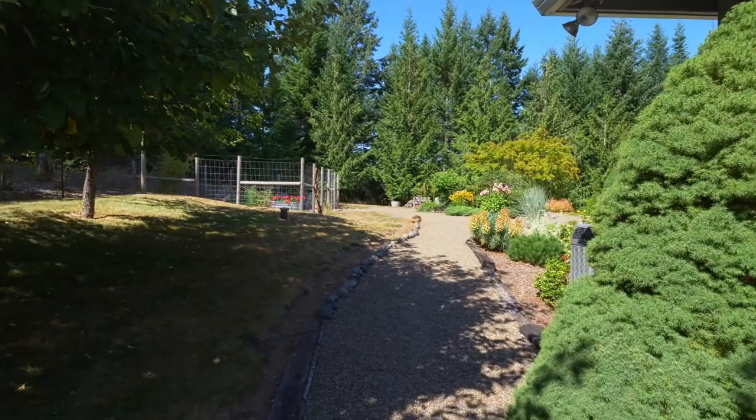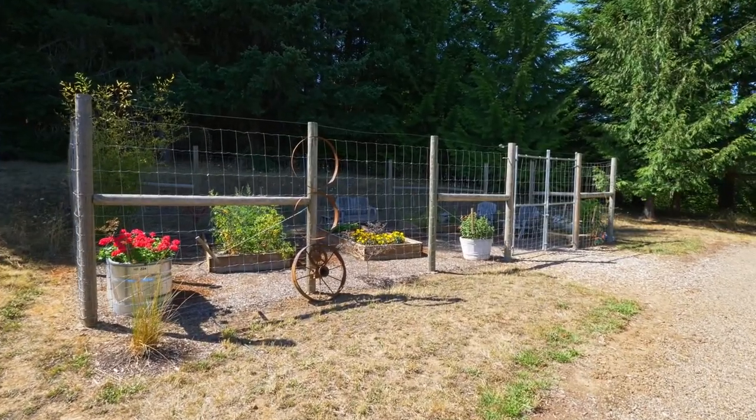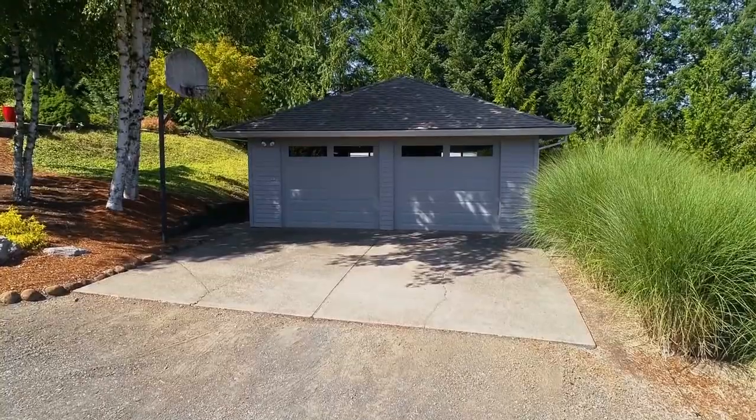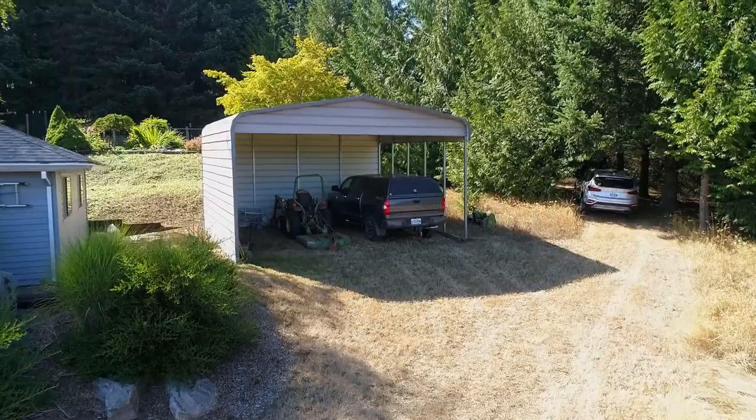This property includes mature plantings throughout, a fenced garden area with raised beds, and a lovely conversational fire pit. You'll love the shop with a concrete floor and a convenient tractor shed.